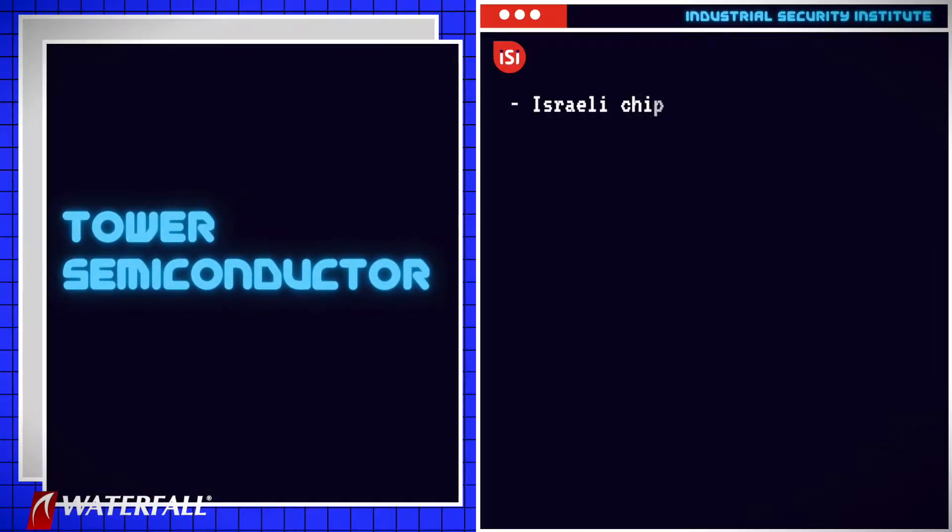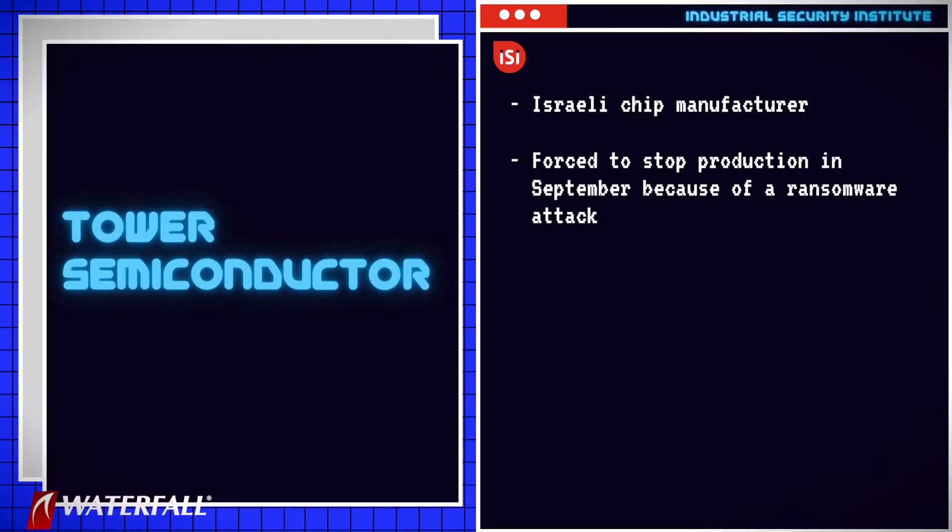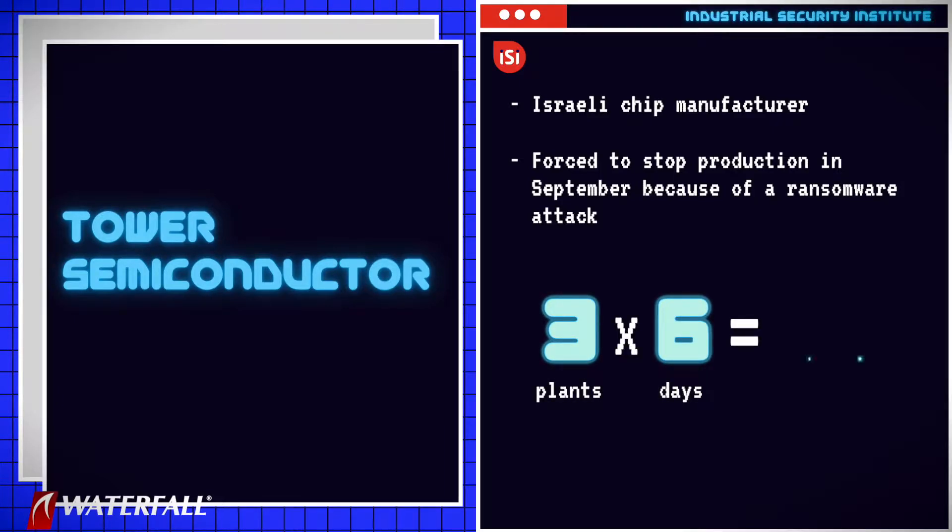The second victim was Tower Semiconductor, an Israeli chip manufacturer who was forced to stop production in September because of a ransomware attack. At least three plants were shut down for at least six days each, which is 18 plant days of lost production.